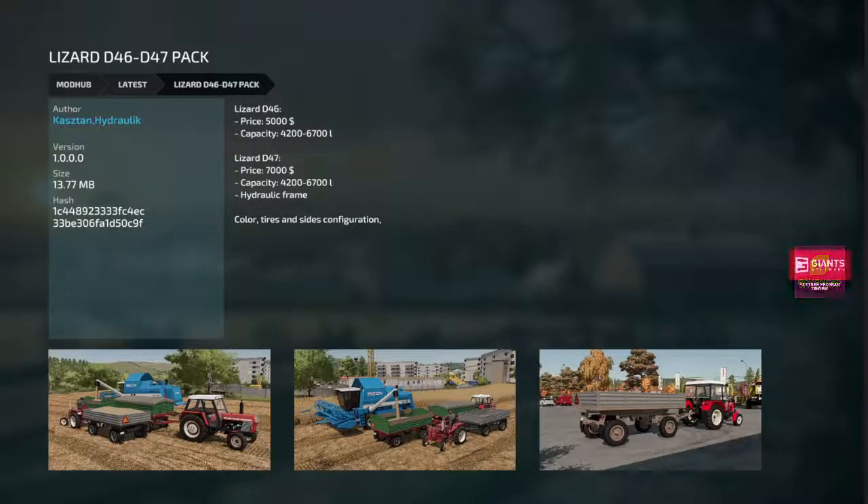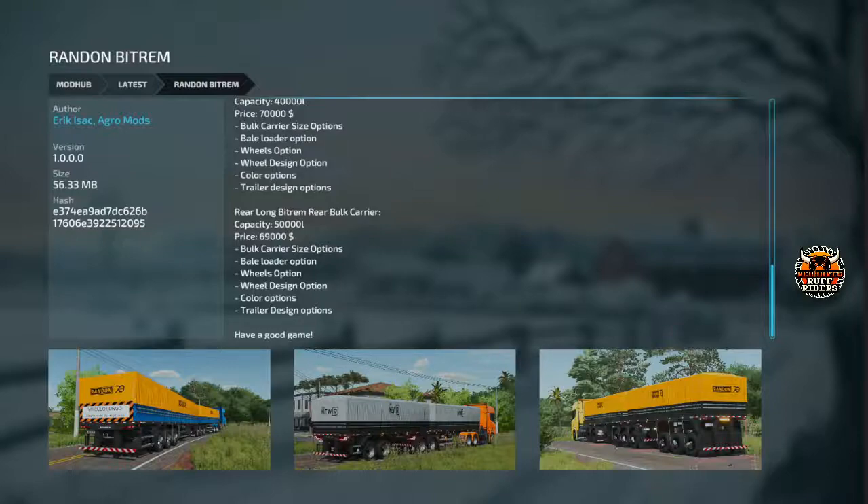We got two trailers — the D46 and the D47 from Lizard. The 46 is $5,000, holds $4,200 to $6,700 liters. The 47 is $7,000, holds $4,200 to $6,700 liters. They're just different trailers, different configurations. Some nice small trailers for your farm — take them around, feed your animals with them. Then one more — Random Bitrum, another Eric Isaac mod. There's so many different axle options. Use your South American random trailers — all types of different designs, axle options, running around $70,000, holding about $40,000 to $50,000 liters.